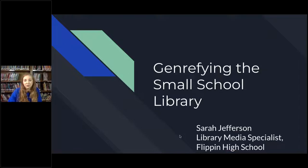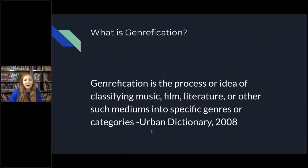Even though this is something I did in my small school, I think a lot of what I did would apply to a smaller public library as well. I hope that after today I've given you an idea of what it would look like in a library your size, and maybe helped you avoid some of the pitfalls I ran into. So, what is genrefication?